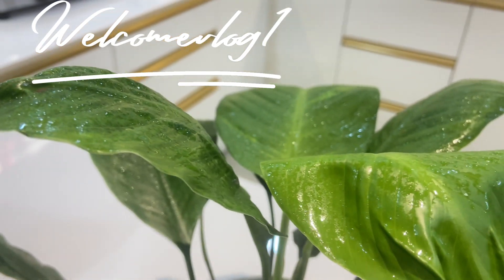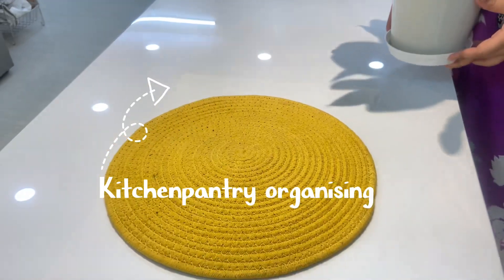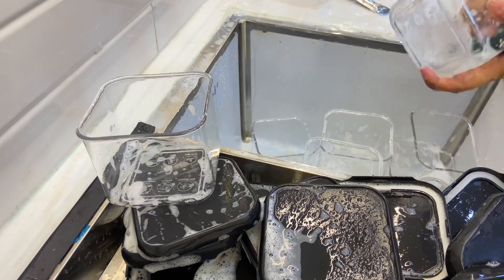Welcome to the first vlog. This is a simple and easy kitchen pantry organization. We will organize all the items with cleaning.